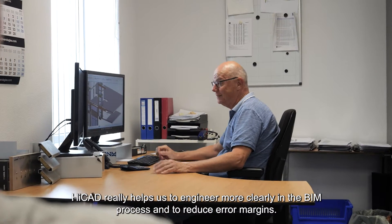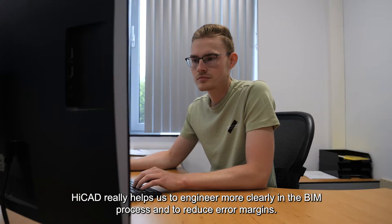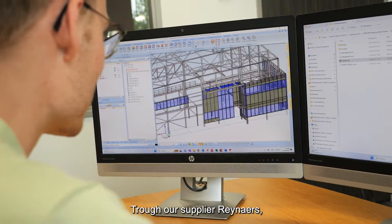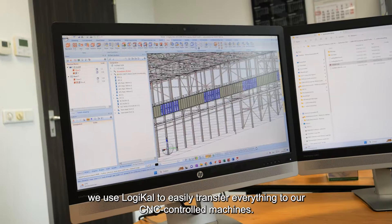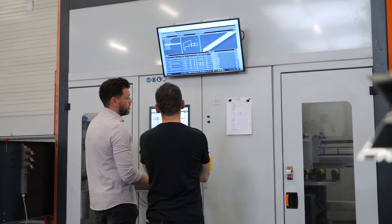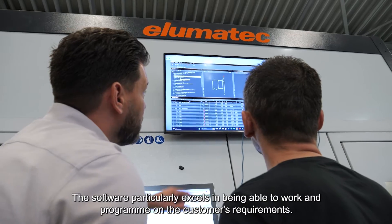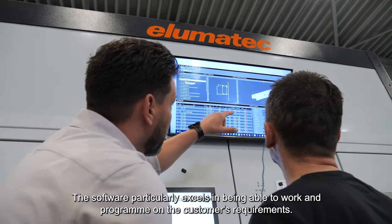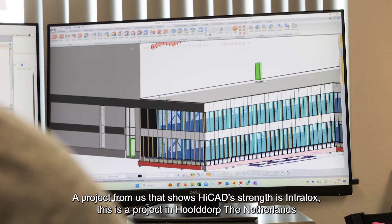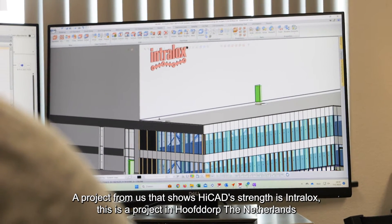HiCAD really helps us to engineer more clearly in the BIM process and to reduce error margins. Through our supplier Rayneas, we use Logical to easily transfer everything to our CNC-controlled machines. The software particularly excels in being able to work and program on the customer's requirements. A project that shows HiCAD's strength is Intralox.